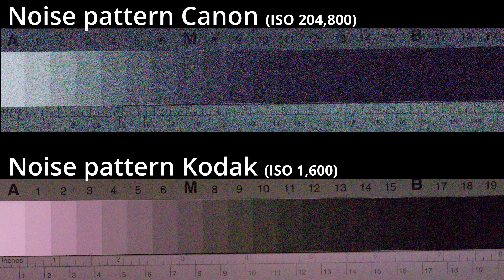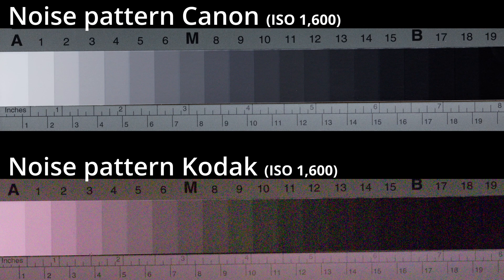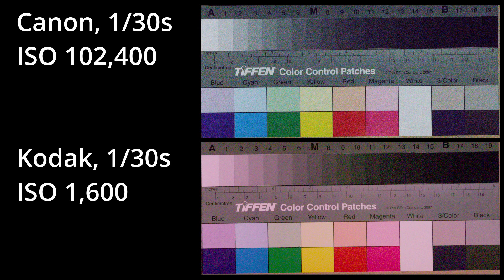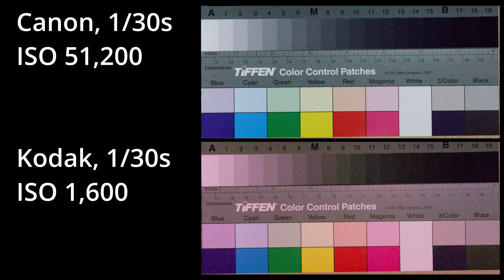Here you can judge the noise pattern of the two cameras, each at max ISO without noise reduction, again at 1/30th of a second. Which one looks better is probably a matter of taste. While the Canon clearly shows more noise, its noise pattern is much more fine-grained and more pleasing — at least to my eyes. The big color blotches of the Kodak are not pretty. At ISO 1600 for both cameras: ISO 51,000 on the Canon still looks slightly better than ISO 1600 on the Kodak. Let's just say that ISO 51,000 in 2021 is equivalent to ISO 1600 in 2004 — that's five stops less noise, which is impressive.